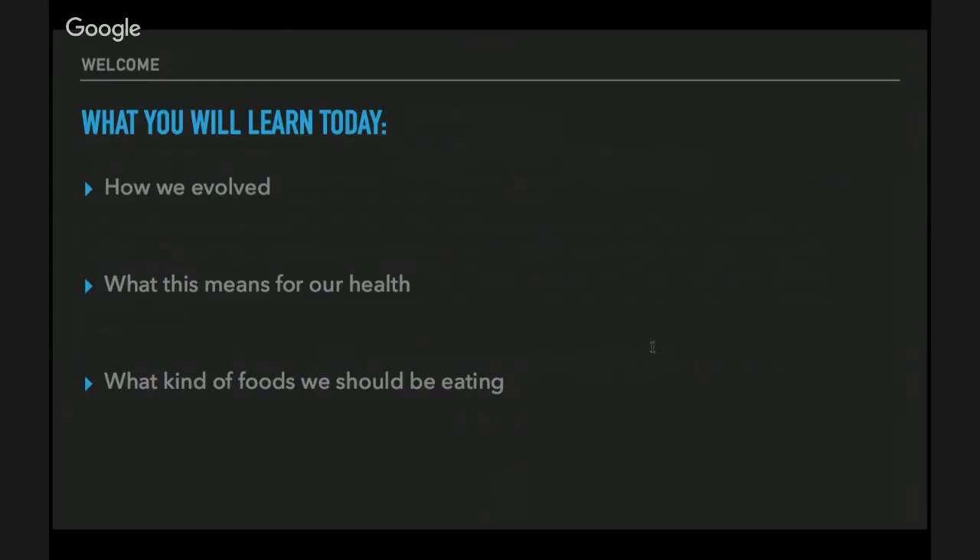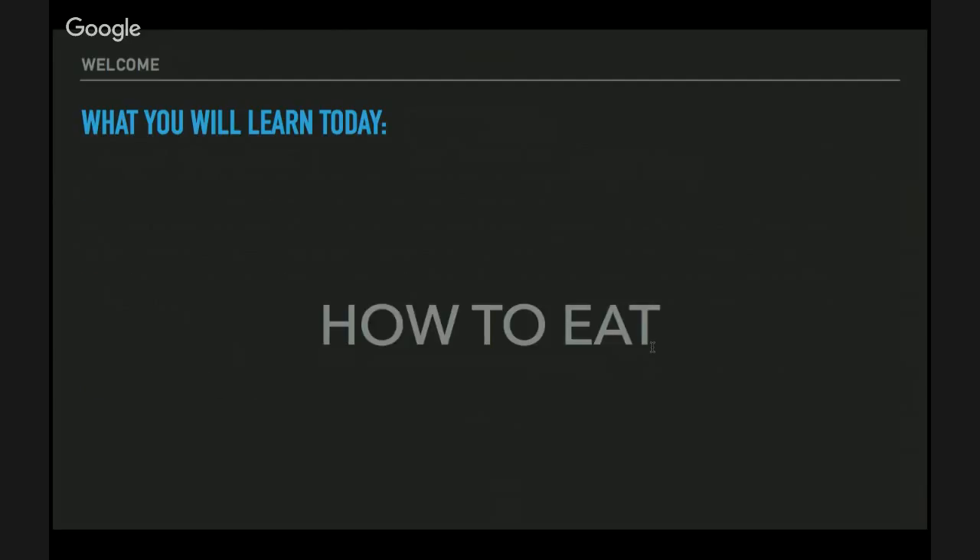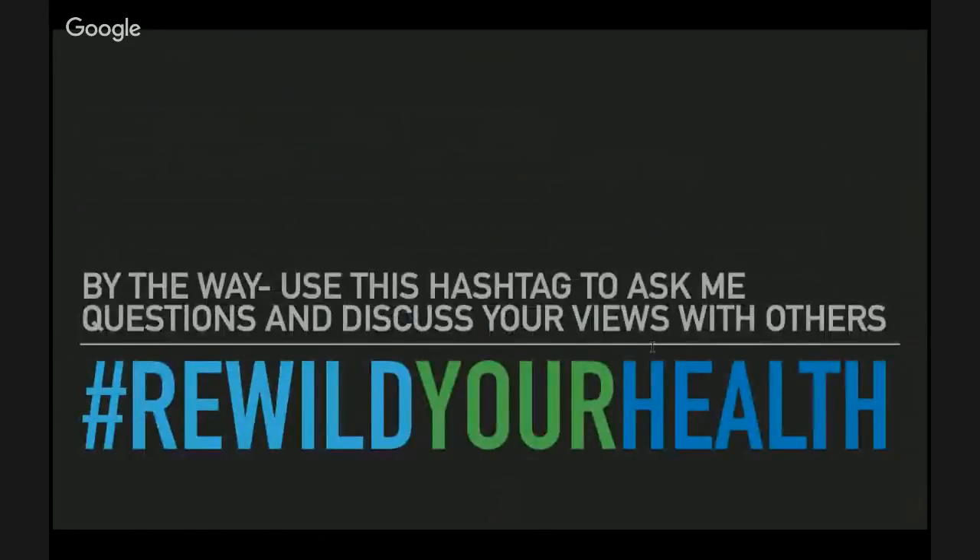What you will learn today: how we evolved as a species, what our evolution means for our health, and what kinds of foods we should be eating. All in all, you will start educating yourself on how to eat. I want you to ask me questions and use the hashtag #RewildYourHealth to keep the conversation going and discuss your views with others.